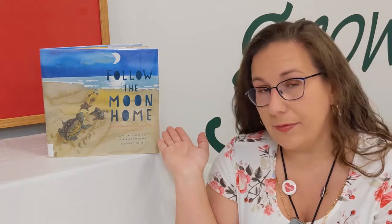After we watch that, we are going to read part of this book, Follow the Moon Home, and then I have a quick little DIY craft for you guys that you can pick up at the library while supplies last. So let's go ahead and dive in and see how volunteers help protect and keep track of loggerhead sea turtle nests.